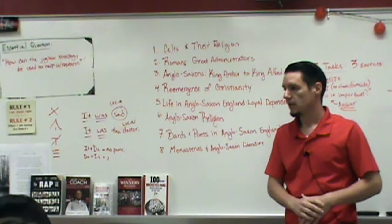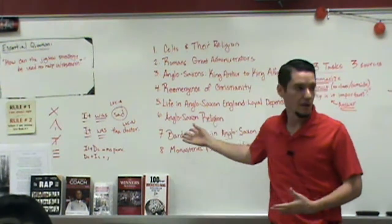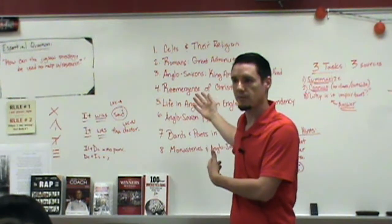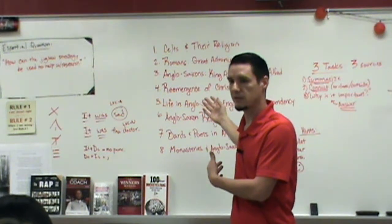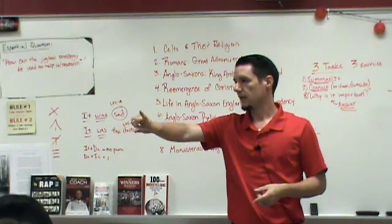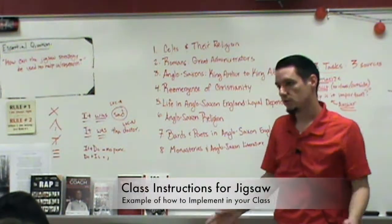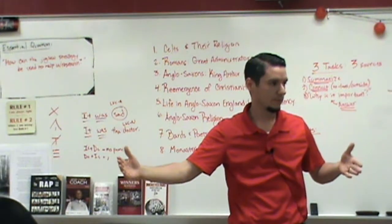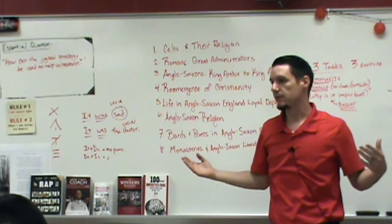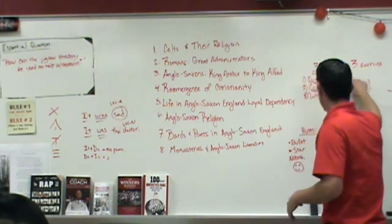You'll share with your group, and when other people present their topics you write down their info. You're doing about 12.5% of the work very well, then using your speaking and listening skills to get the info from everybody else when you return to the big group. We have 13 or 14 students, so we'll do two groups of seven. You'll number off one to seven, find the person with the same number from the other group — that's your partner for today.